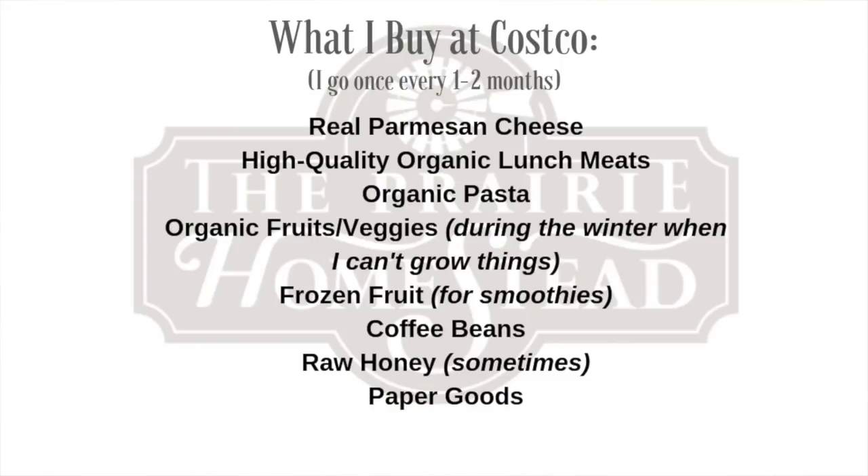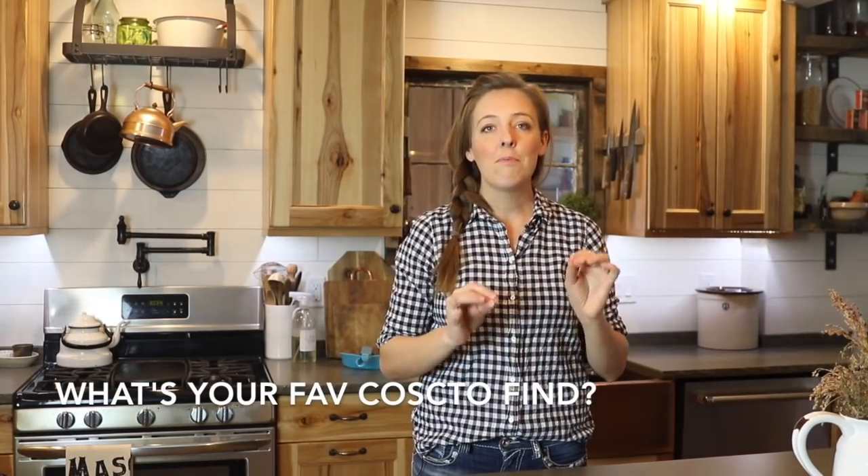Another store I add into our routine is Costco. The closest one is about an hour and a half away, so I don't go all the time — maybe every month or so. We got a membership last year and I'm using it more than I ever thought I would. I love Costco for quality cheeses, organic lunch meats, organic pasta, coconut oil, raw honey — they have some really good organic and natural options if you know where to look. It's also great for stocking up for a crowd, and for things like toilet paper, paper towels, and diapers.